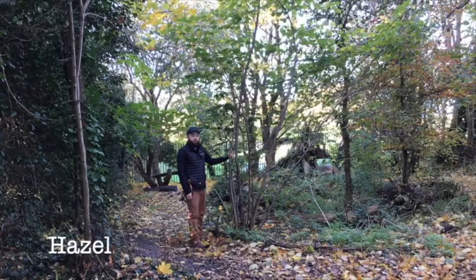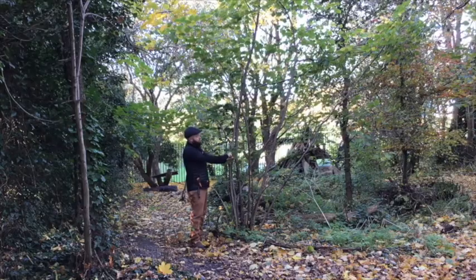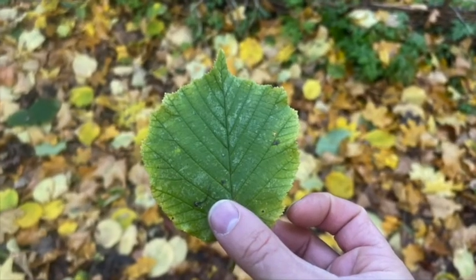This tree here is a hazel tree. It's a deciduous tree, which means it loses its leaves in winter. I can tell it's a hazel by the shape of its leaves — it's got a round shaped leaf with a pointy tip.